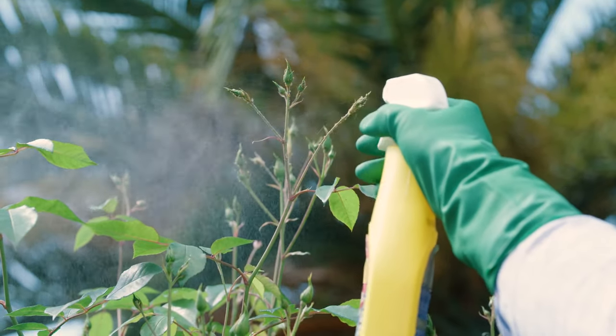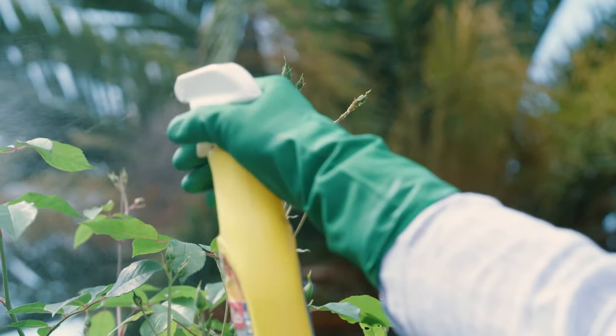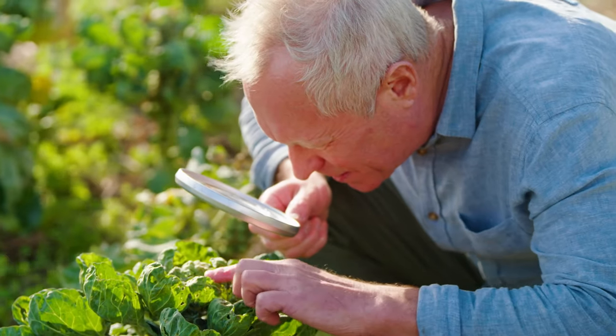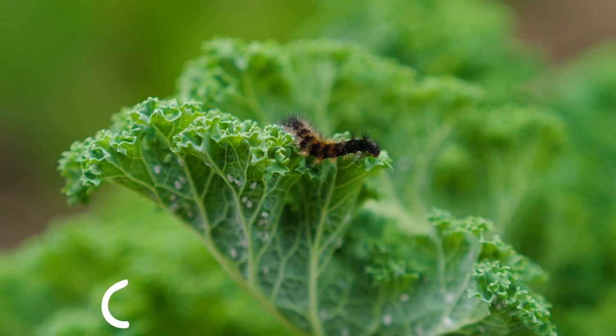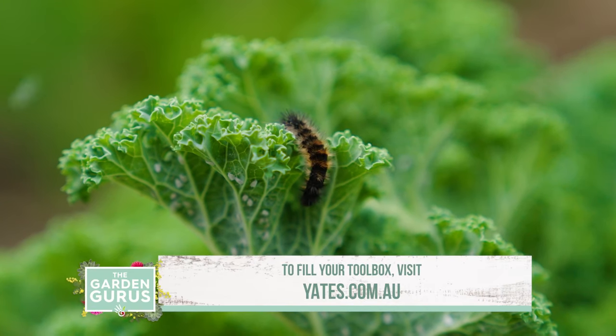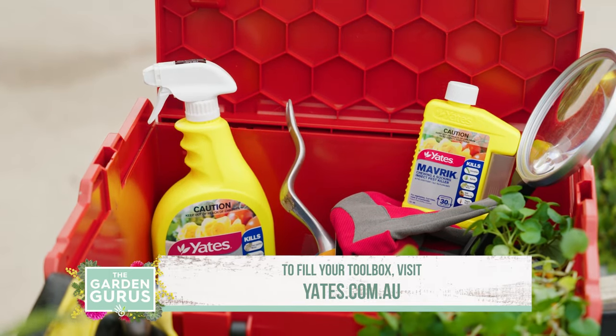Repeat spray every two weeks as and if required. Regular inspections of your plants help prevent a nasty infestation and potential devastation. Those caterpillars sure can cause damage quickly — but it's nothing the gardener's toolbox can't handle.